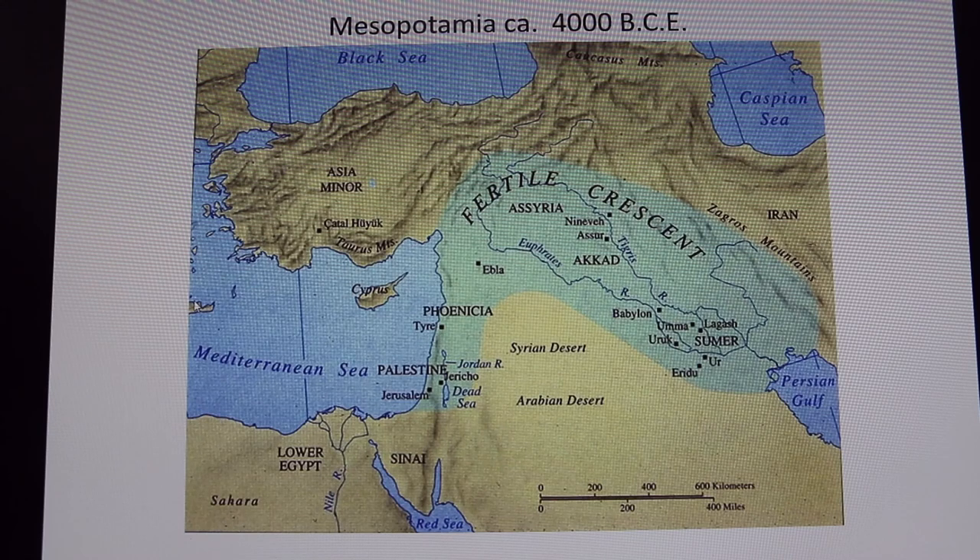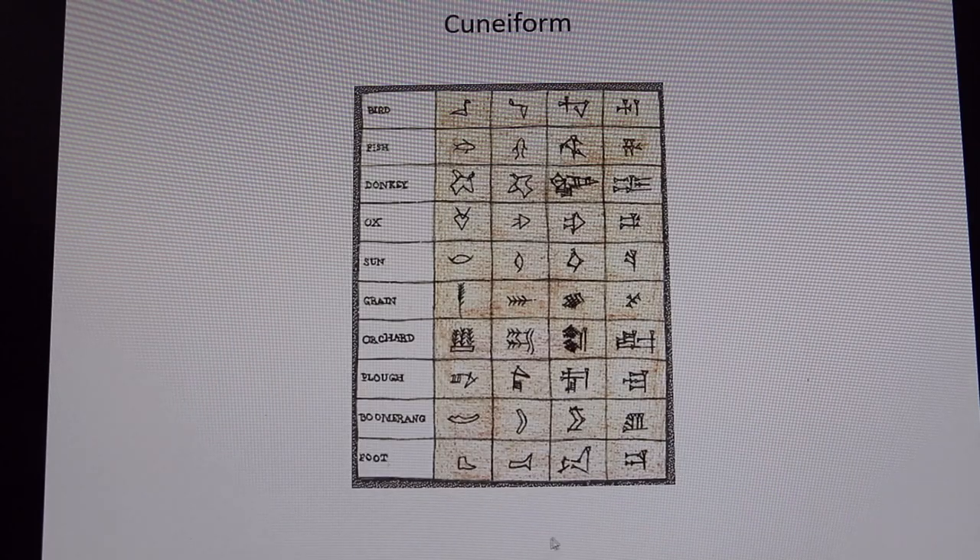We consider this one of the earliest examples of civilization because of the invention of writing. Their writing is called cuneiform, and it was made with a stylus on a wet clay tablet. All evidence points to this emergence of this writing style in order to make records for trade. They were trading up and down the rivers of the Tigris and Euphrates as well as into the Persian Gulf and as far as Africa, and we have evidence of that in the artifacts found there.